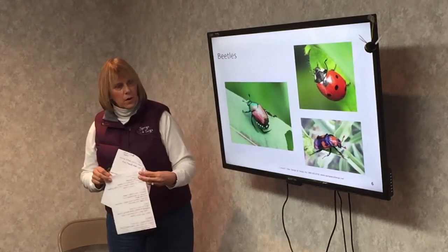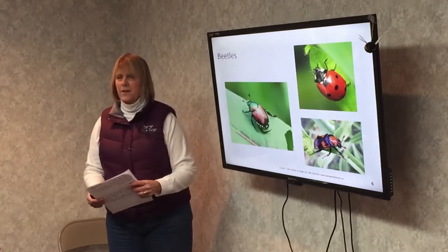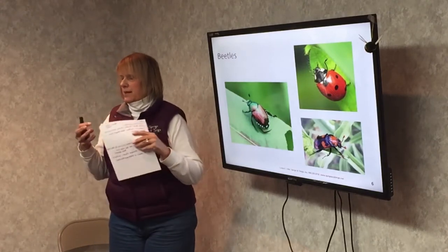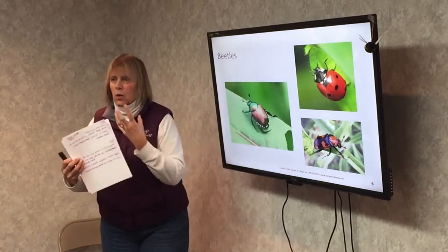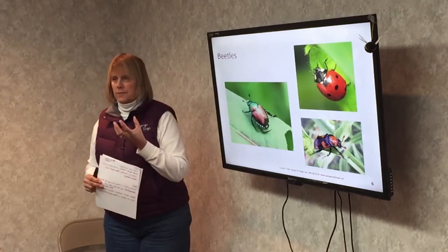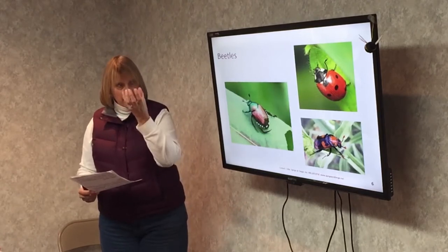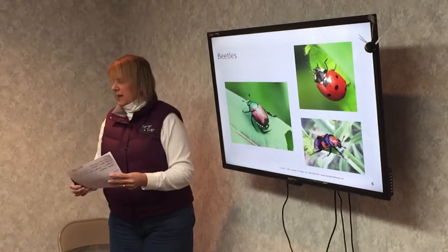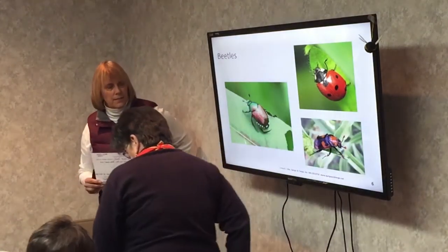Beetles are not the most efficient pollinator. They end up dropping a lot of the pollen — they usually use the pollen to eat, but they don't have the correct anatomy to hold onto it like a bee does. They go after plants that usually have very large, strongly scented flowers with the plant's sexual organs exposed — the anthers and pistils are larger than usual. An example of that would be a magnolia, which is a very big flower with very large stamens and pistils.